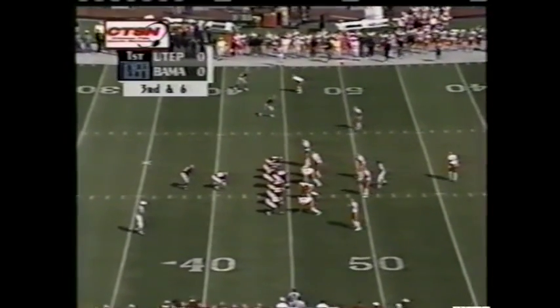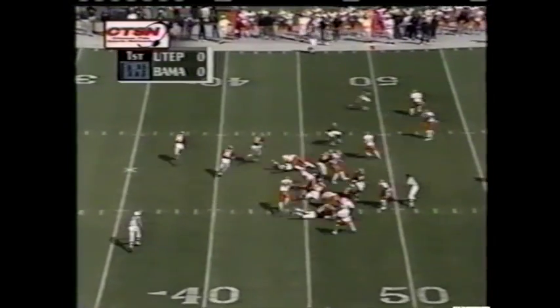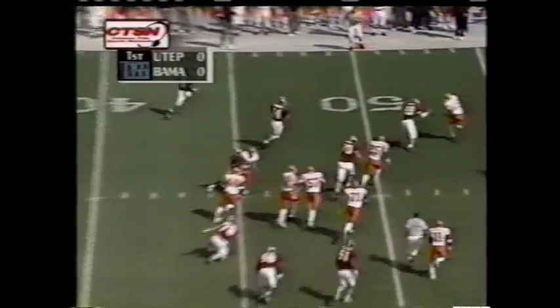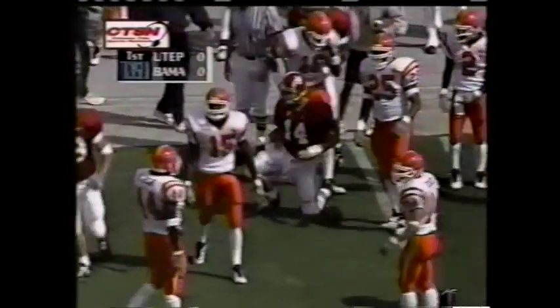Santonio Beard checks into the game at tailback for Bama on third and five. Option look — Watts turns the corner, has a first down and more into Miners' territory.